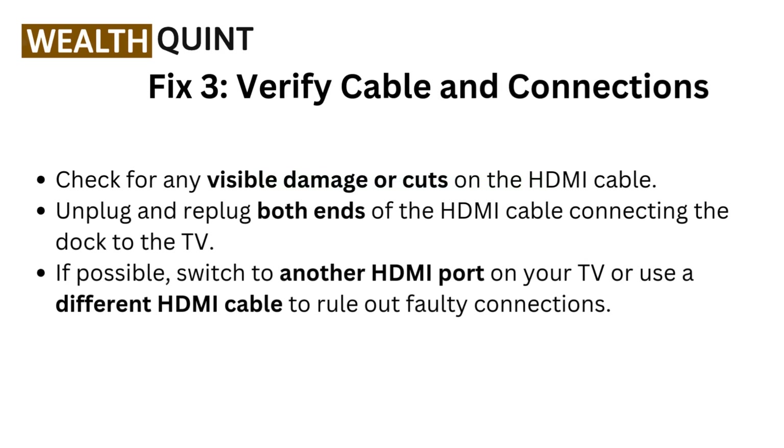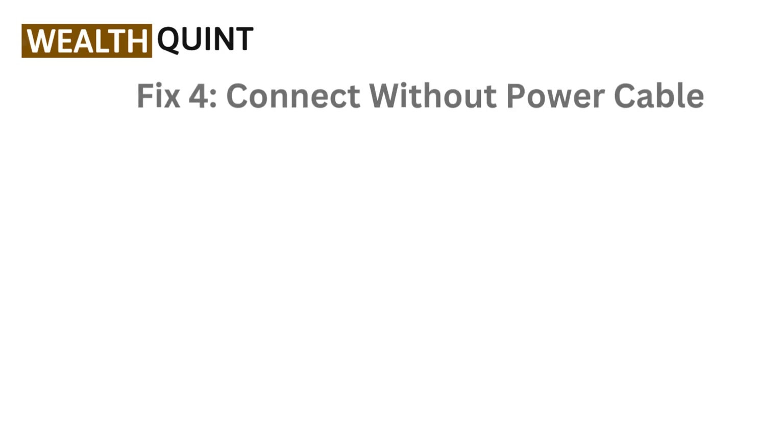Fix 3: Verify cable and connections. Check for any visible damage or cuts on the HDMI cable. Unplug and replug both ends of the HDMI cable connecting the dock to the TV. If possible, switch to another HDMI port on your TV or use a different HDMI cable to rule out a faulty connection.